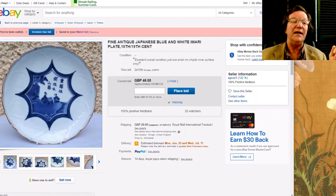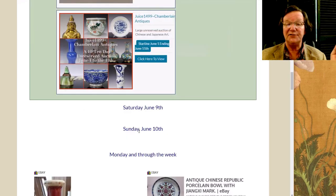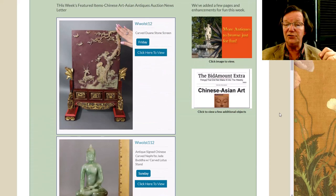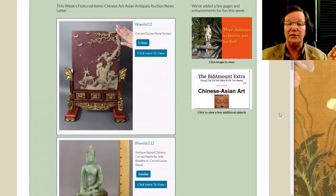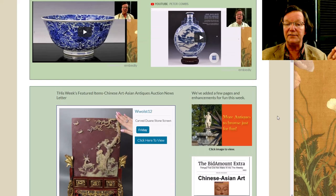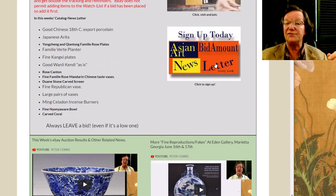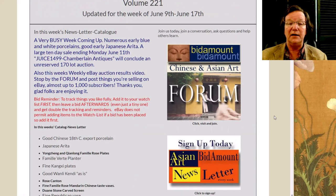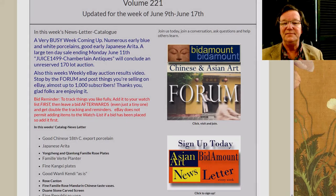That does it for the week. Thanks for watching and if you haven't subscribed yet on YouTube, please do. If you don't get the weekly newsletter over at Bidamount.com, come on over and sign up — it's free. Have a great weekend and I'll talk to you all next week. I'll be doing some traveling and I'll talk about that too. Have a good weekend everybody!